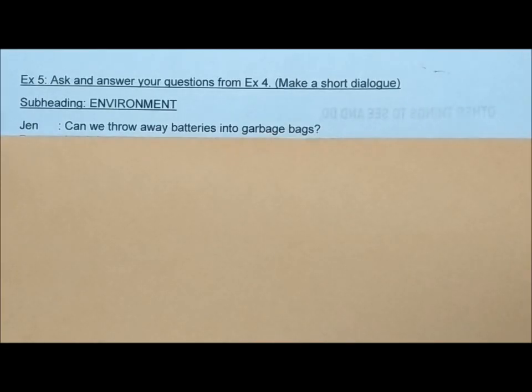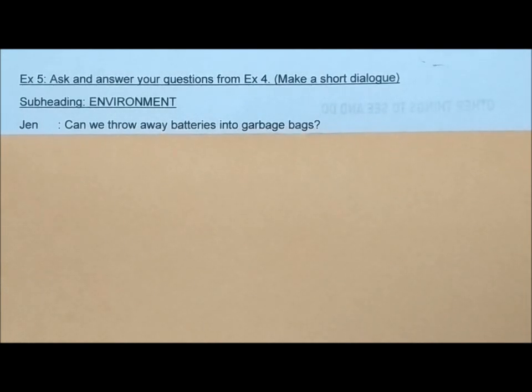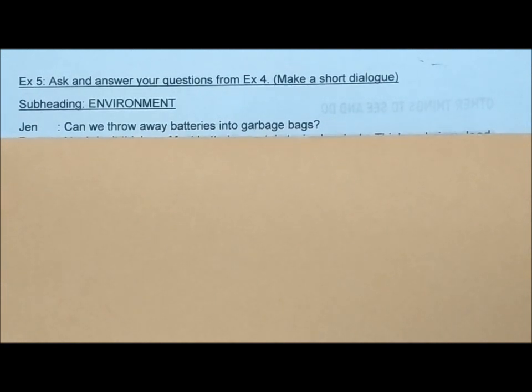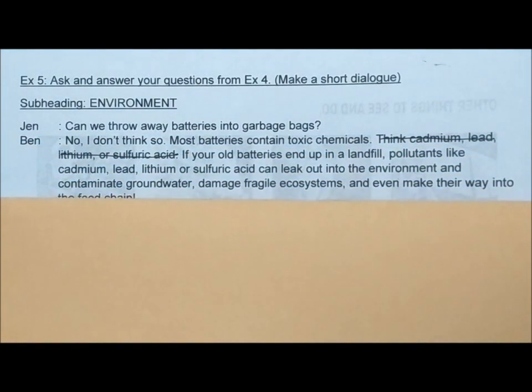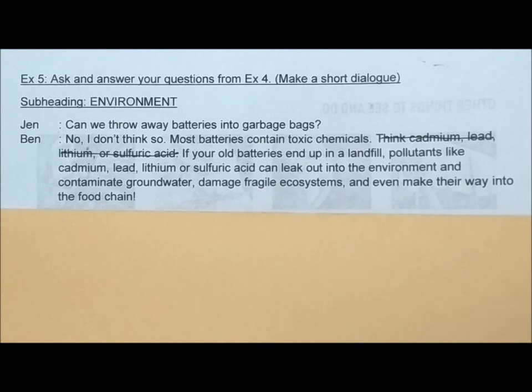Coming to Exercise 5 – ask and answer your questions from Exercise 4. I will require you to make a short dialogue. I will focus on the subheading 'Environment.' There are two characters, Jen and Ben. Jen asks: 'Can we throw away batteries into garbage bags?' Ben answers: 'No, I don't think so. Most batteries contain toxic chemicals. If your old batteries end up in a landfill, pollutants like cadmium, lead, lithium, or sulfuric acid can leak out into the environment and contaminate groundwater, damage fragile ecosystems, and even make their way into the food chain.' This is really serious, so we need to know how to properly dispose of batteries.